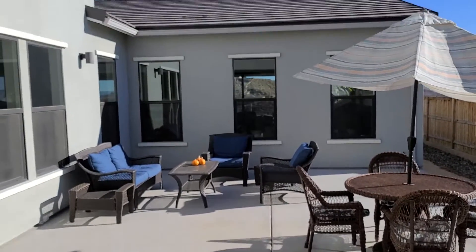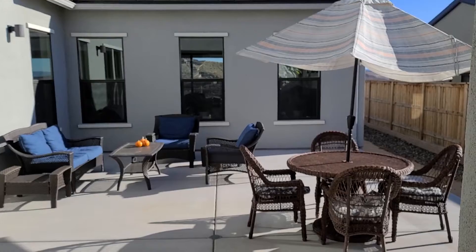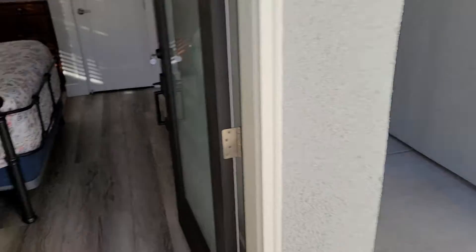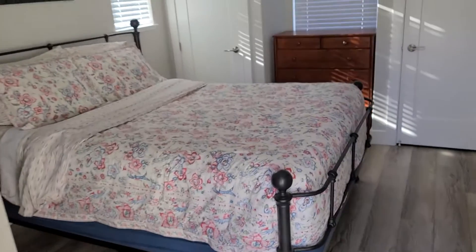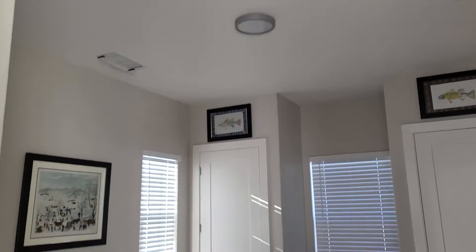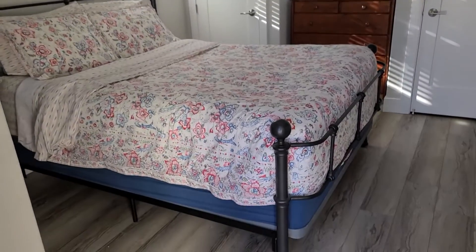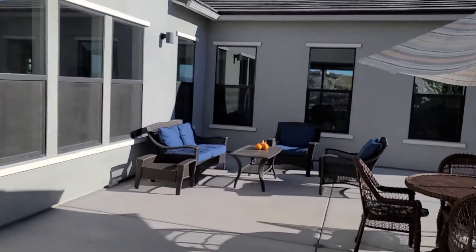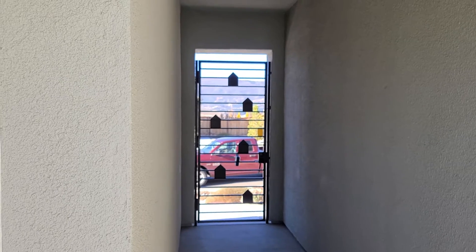Here we are at 1668 Huntley. This is the courtyard — I'll shoot out front in a minute, there's another agent out there right now. This is the casita, and yes, it has a bathroom. And there's the gate to the front door.